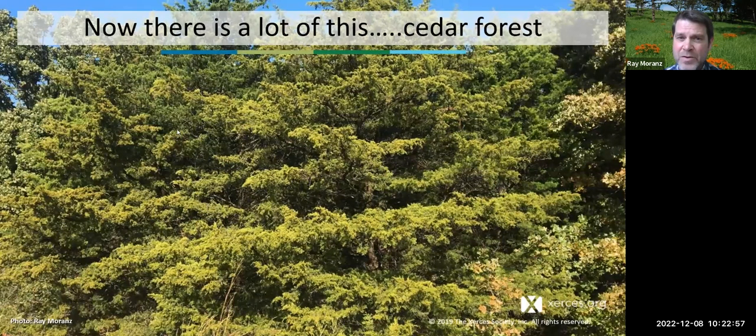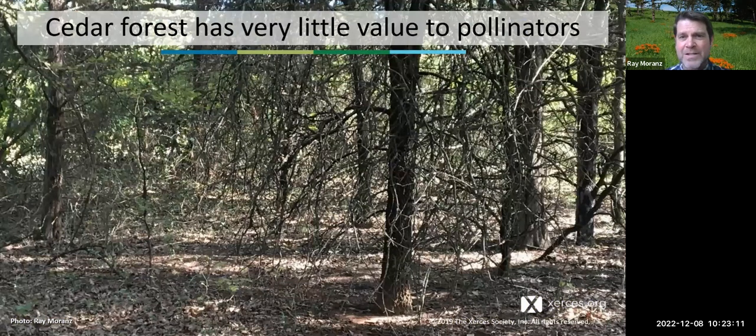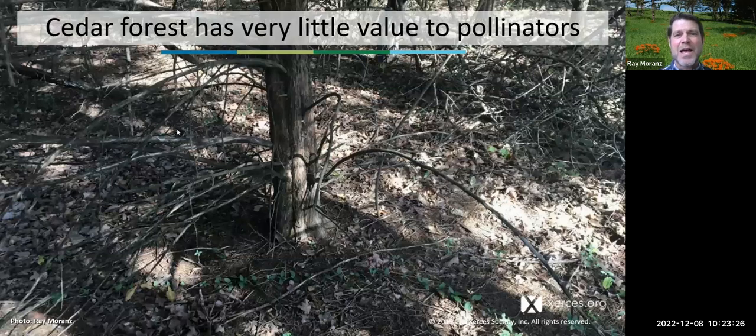But now, especially in the southern and central plains, a huge amount of our rangeland has changed into cedar forest. Cedar forest has very little value to pollinators — look how shady it is inside a cedar forest. What you're looking at used to be prairie. Probably 100 to 200 years ago, this was full of wildflowers and full of pollinators. But now it's just got cedar needles and very few things living in there except for cedar trees. This is a big problem.